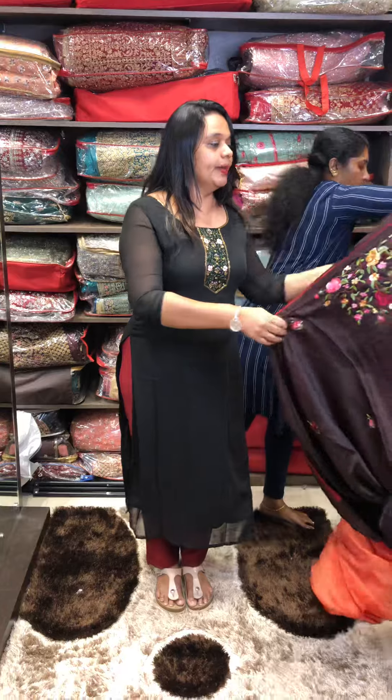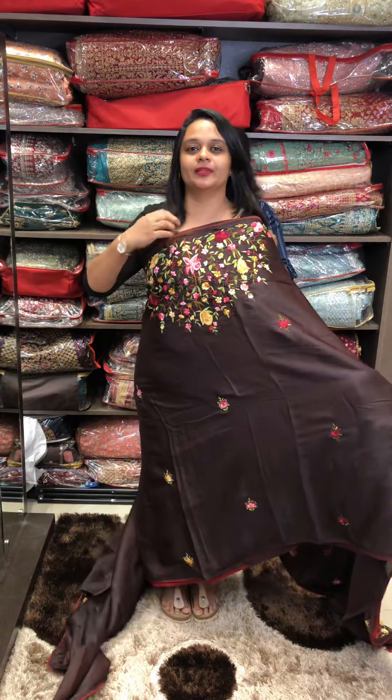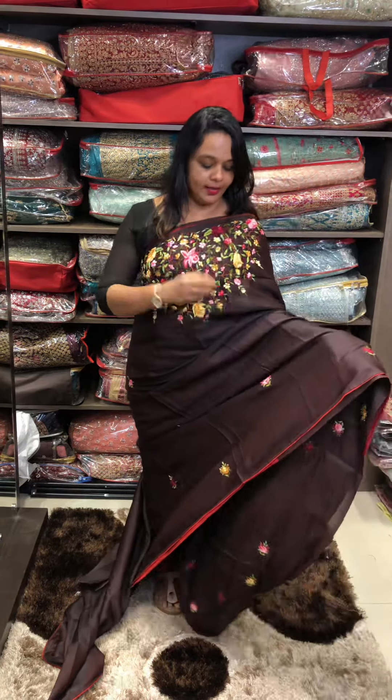Next one is dark burgundy tone — a beautiful dark burgundy color with heavy handwork. Nice handwork and richness.